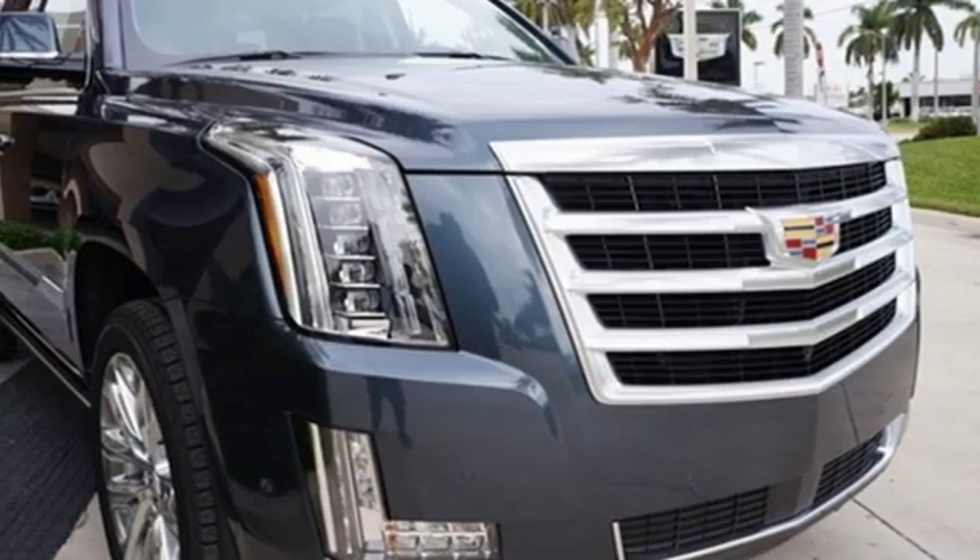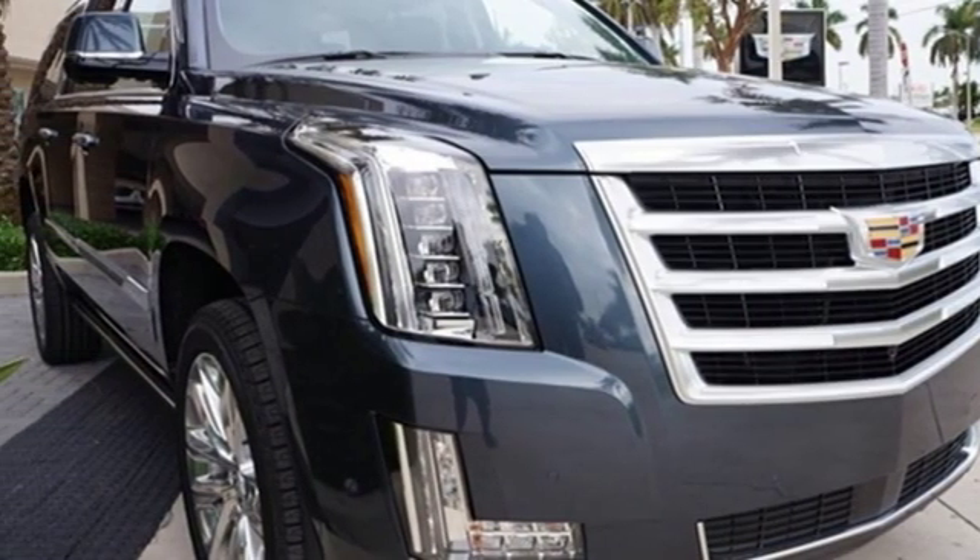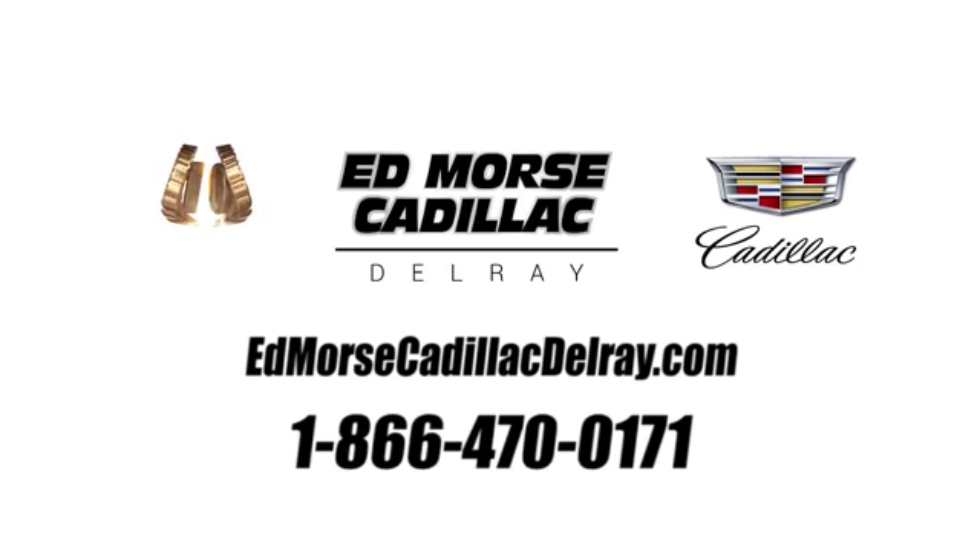If you've been waiting for the perfect time for a test drive, the time is now. Experience it today. Call us today at 1-866-470-0171. For value and for service, it's Ed Morse!